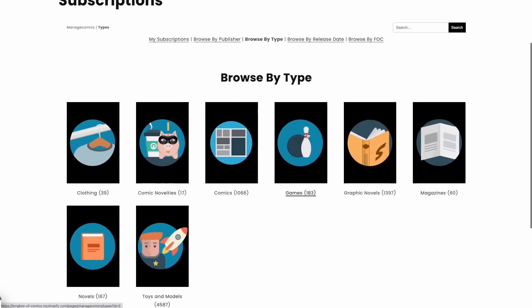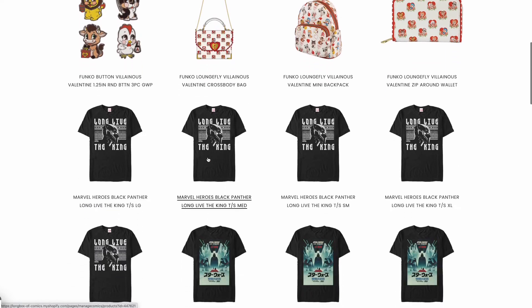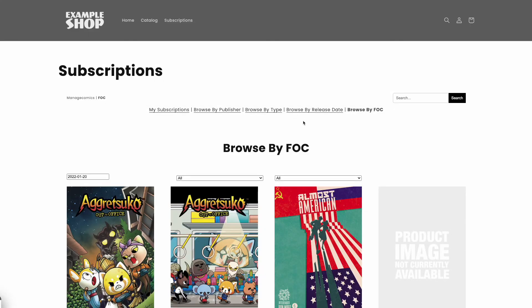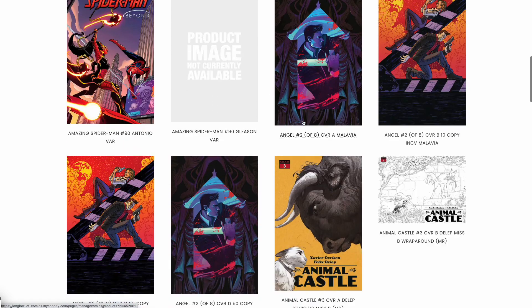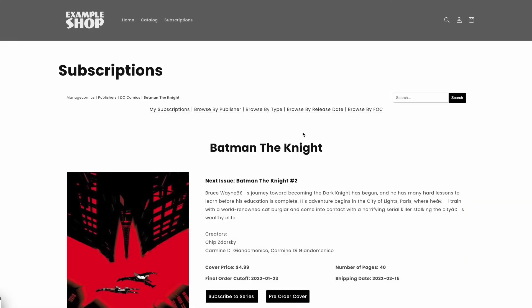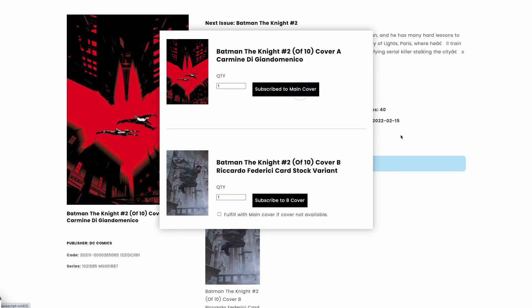You can browse by the different types of products your store offers for pre-order, and even drill down to individual publishers. FOC, or Final Order Cut-Off, is a weekly last chance to place orders on items that may no longer be available after this date. This is the best way to make sure you are able to order the items you want.